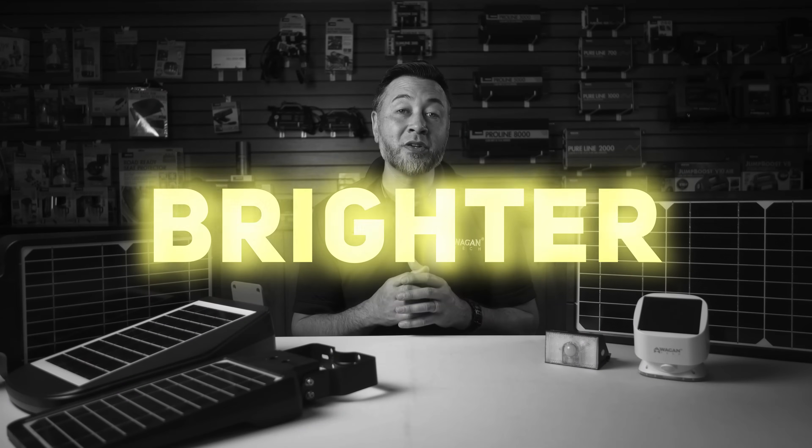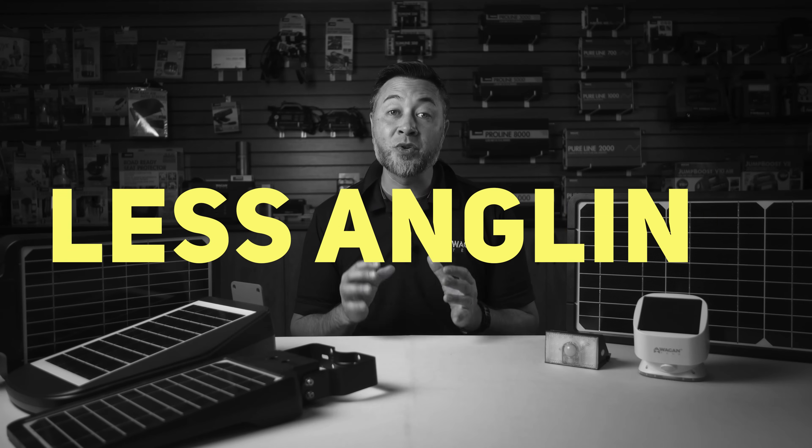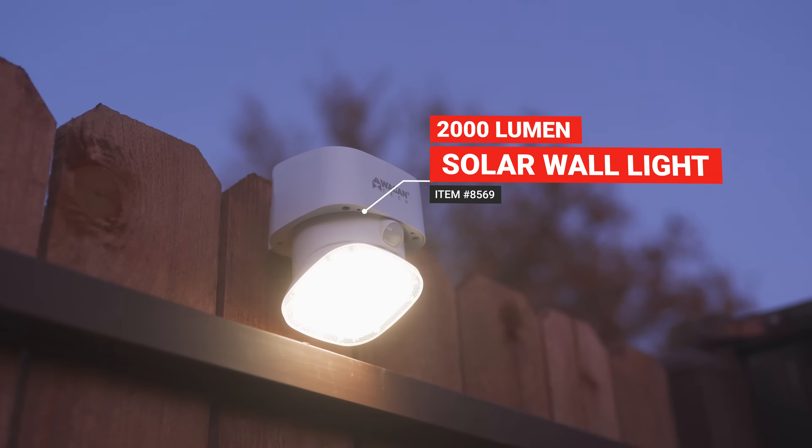For a brighter lighting option, with a larger battery capacity for those areas that receive less than ideal sun, and increased angling options, the 2000 lumen solar wall light is the answer to your lighting needs.